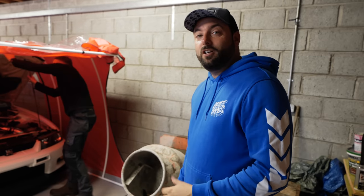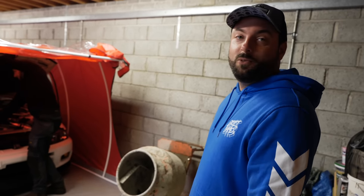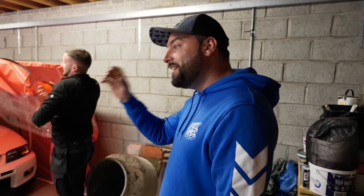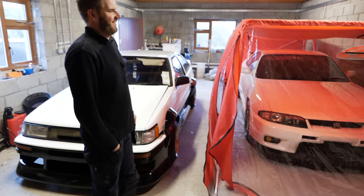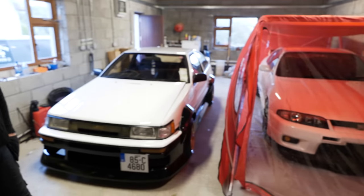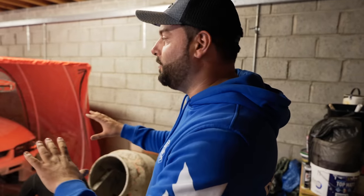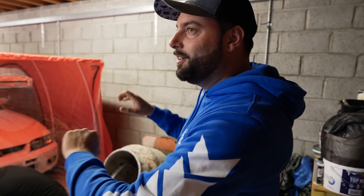As they head off to the final shed of the day, they reflect on an incredible visit. Every new shed has revealed something cool. They pose a question to viewers: if you had to choose between the AE86 Corolla and the R33 GTR — rear-wheel drive lighter car versus four-wheel drive more powerful car — which would you take for a back-road blast? Let them know in the comments. Before leaving, they get some pops and flames from the R33 GTR out the back.